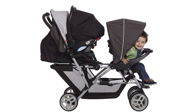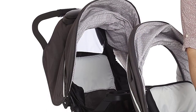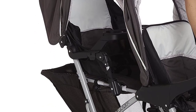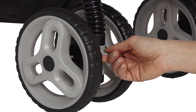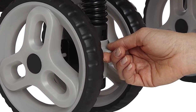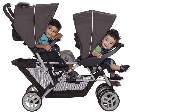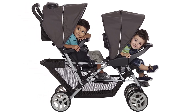The lockable front swivel wheels with suspension provide superior maneuverability and make the stroller easy to push on all terrains. Overall, the Graco Duo Glider Double Stroller is an excellent choice for parents on the go who need a lightweight, easy-to-use stroller that can accommodate two children. It is easy to clean and maintain, and it is built to last. With all of its features and benefits, this stroller is a must-have for any growing family.